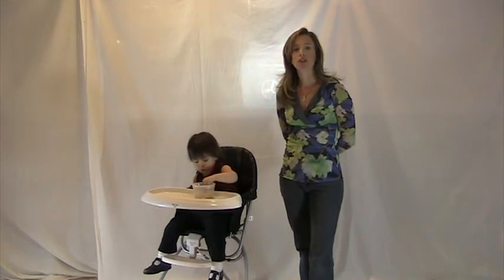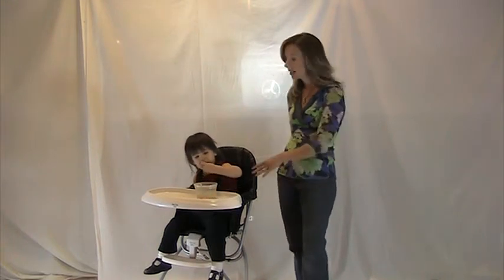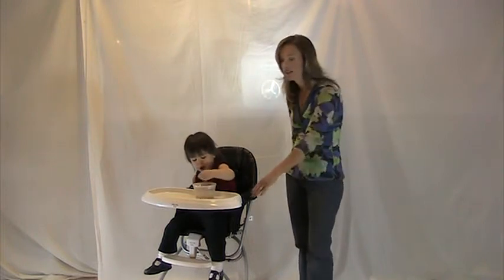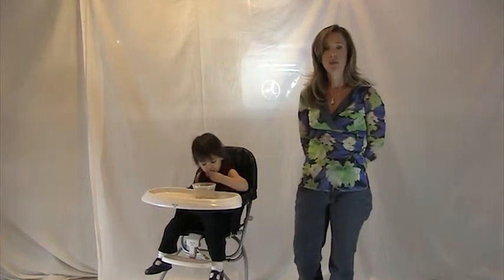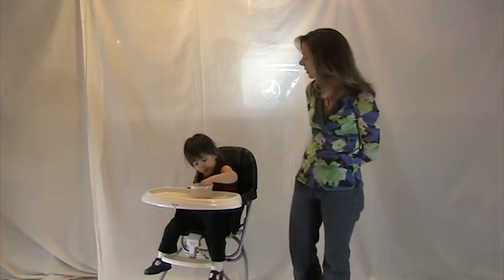The Aster High Chair is recommended for children six months up to 44 pounds. It comes in four colors: black, ivory, chocolate, and aqua. It includes a nice comfy seat with a high back. The seat is made of a very easy to clean wipeable vinyl that looks and feels like leather, allowing you to easily wipe away the gooeyest of messes.